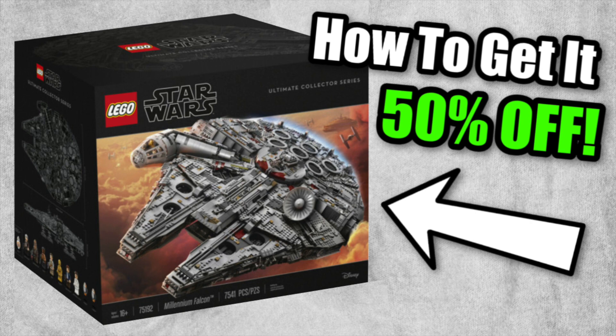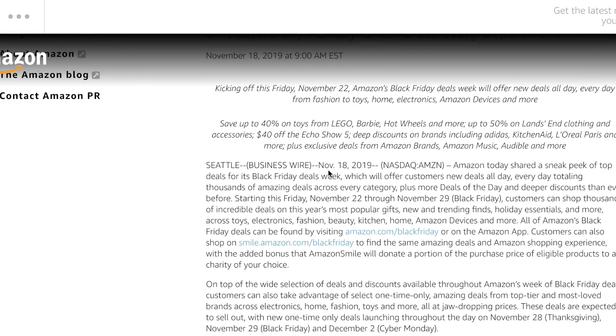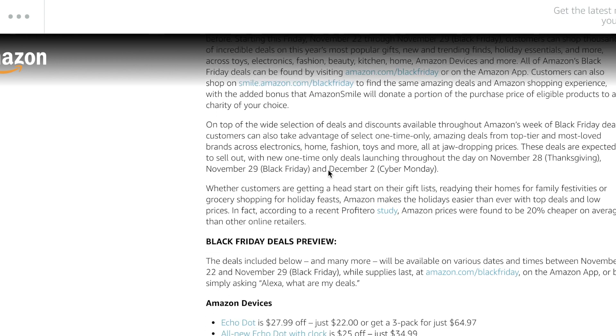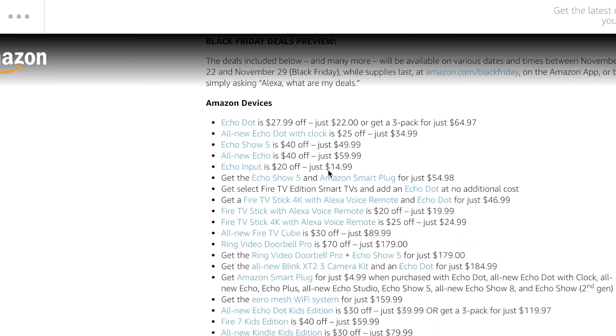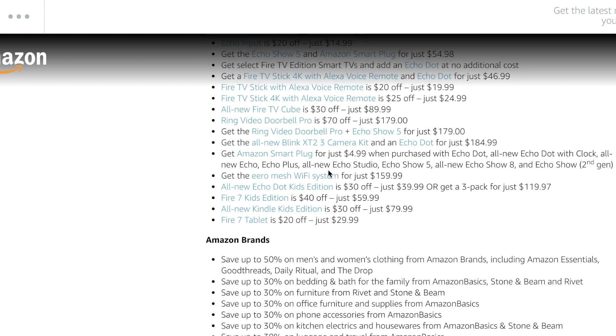The UCS Millennium Falcon — the $700 one — will be 40% off on Amazon for Black Friday. Amazon released a press release going over all their Black Friday deals. It looks like they'll have a lot of LEGO stuff 30 to 40% off, plus a bunch of other electronics. I'll leave a link to that press release down below.